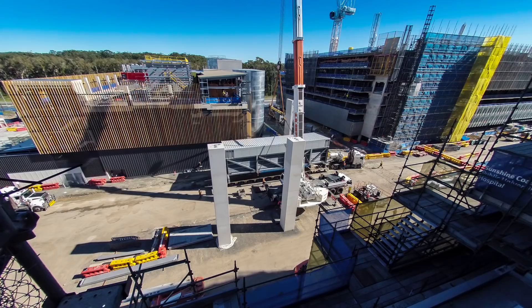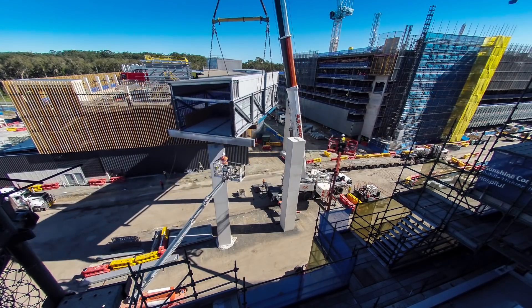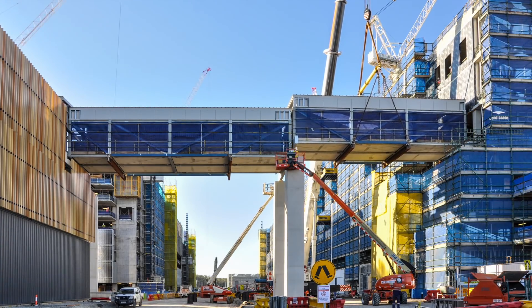When we started SCUH, we had just recently completed the Gold Coast University Hospital, which was a similar scale project on paper. But we had some particular challenges on SCUH that were somewhat more onerous, and that really was around our completion requirement and program. We knew we had to do something different — we had to evolve our techniques and use different tools to meet those challenging requirements for our client.